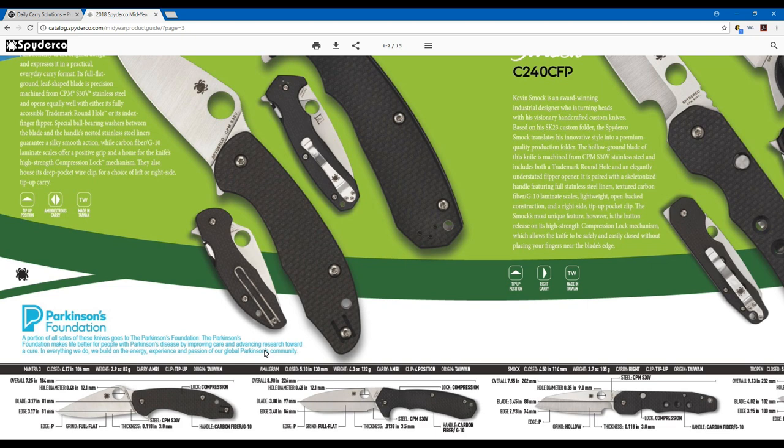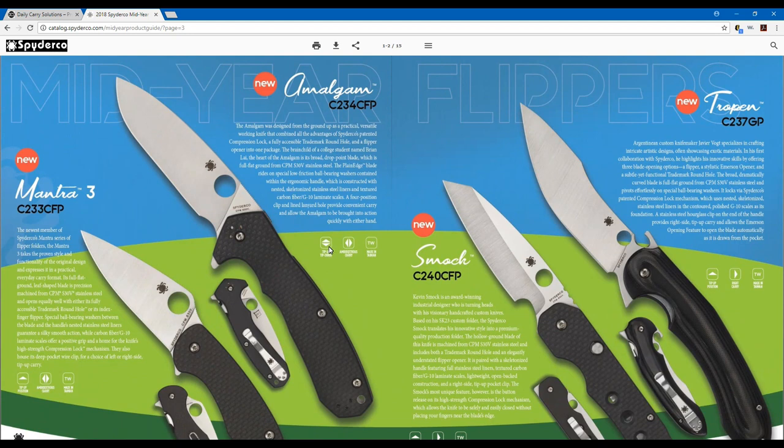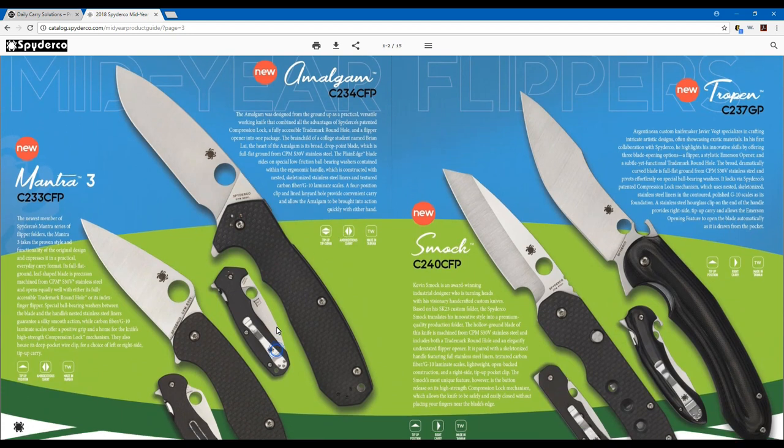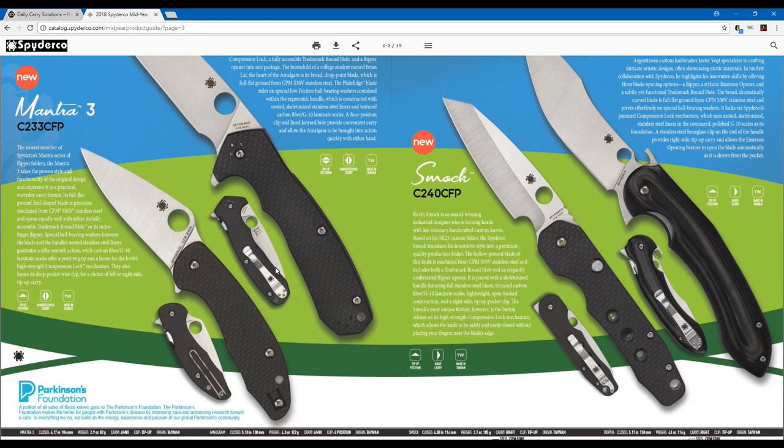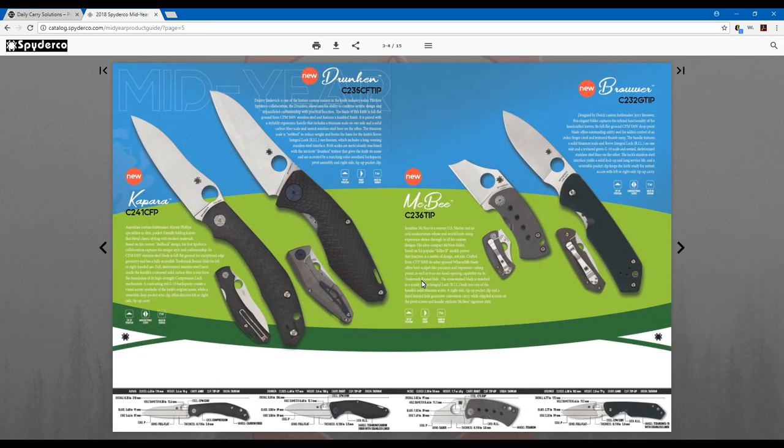The Mantra 3, as you'd guess, is the third generation of the Mantra series. It's also a flipper. They've kept the deep carry wire clip you see on other models like the Dragonfly 2 and the Spyderco UK Pen Knife, which I carry in the office all the time. It's really sleek looking, and these are going to be issued on ball bearings just like the Amalgam, facilitating an extremely smooth opening and closing.